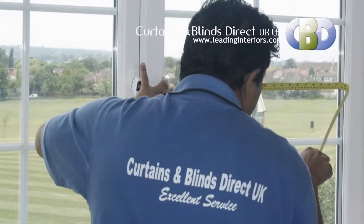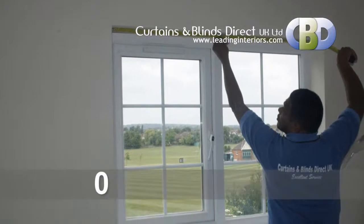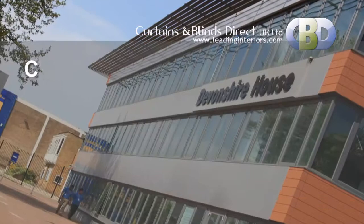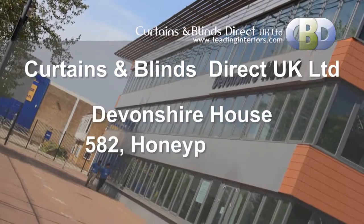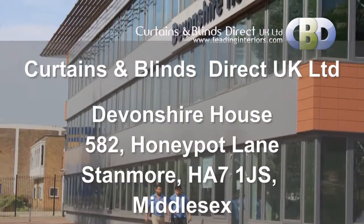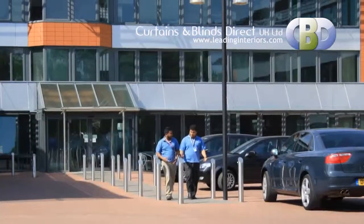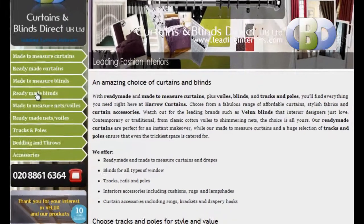Call us on 020 8861 6364, or visit Curtains and Blinds Direct UK Limited at Devonshire House, 580-200 Lane, Stanmore, postcode HA7 1JS, Middlesex. You can also use our online shop at Leading Interiors dot com.